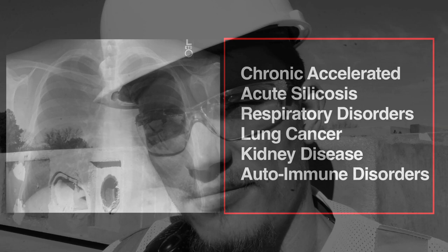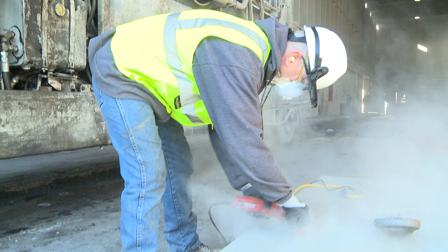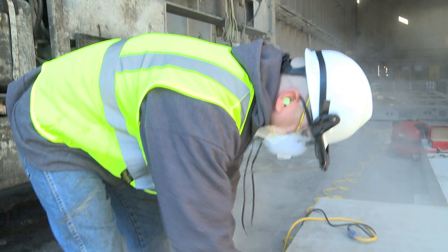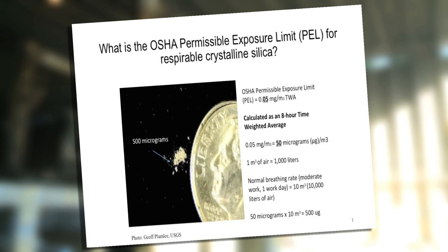The silica rule is designed to protect workers against hazards associated with the inhalation of respirable crystalline silica. These hazards include chronic, accelerated, and acute silicosis, respiratory disorders, lung cancer, kidney disease, and autoimmune disorders. These health hazards are associated with overexposure to silica, calculated over a worker's work life — determined to be 45 years of overexposure during an eight-hour day. The new permissible exposure limit, or PEL, will be 50 micrograms per cubic meter, and the action level will be half of that at 25 micrograms per cubic meter.